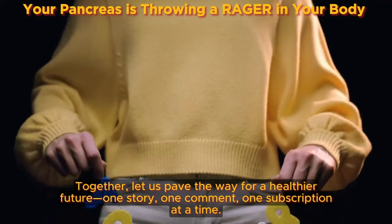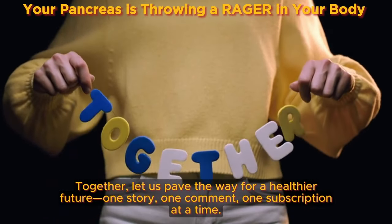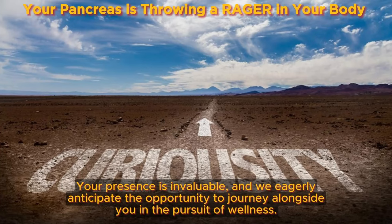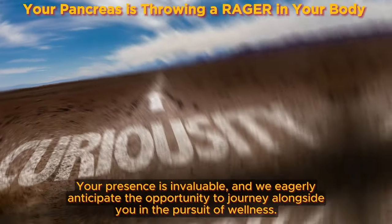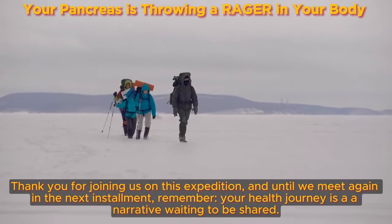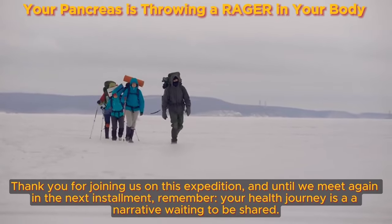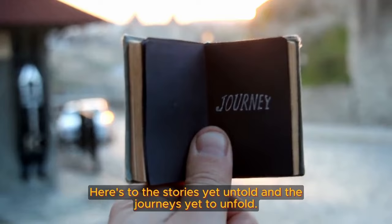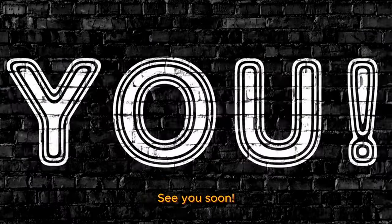Together, let us pave the way for a healthier future. Your presence is invaluable, and we eagerly anticipate the opportunity to journey alongside you in the pursuit of wellness. Thank you for joining us on this expedition — remember, your health journey is a narrative waiting to be shared. See you soon!